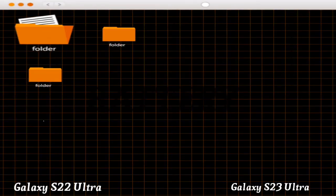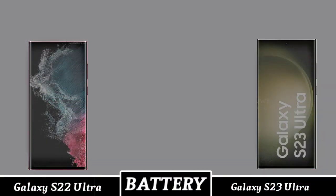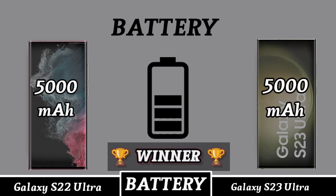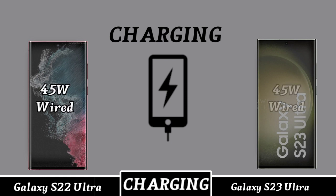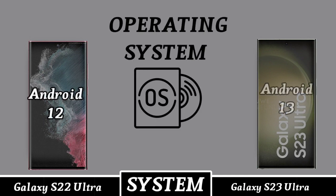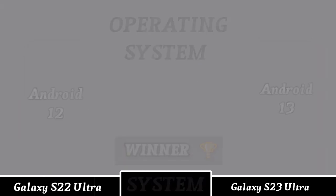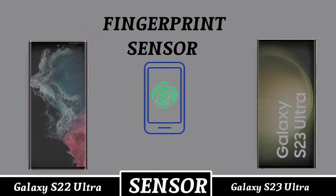Mobile battery, charging, and operating system. Mobile connectivity and fingerprint sensor.